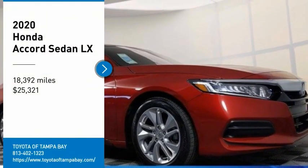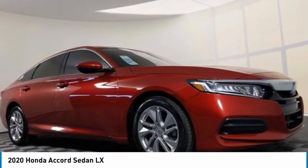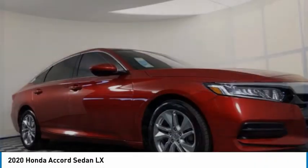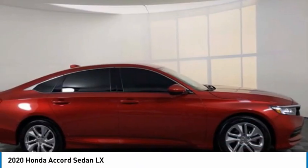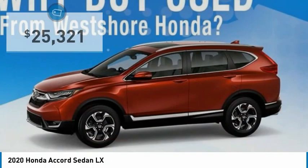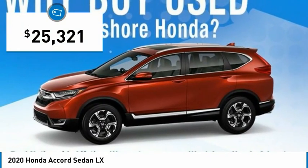Come test drive the 2020 Accord — ingeniously simple, yet overflowing with luxury and technological creativity. All that and more in the Accord, and it is priced below $30,000.